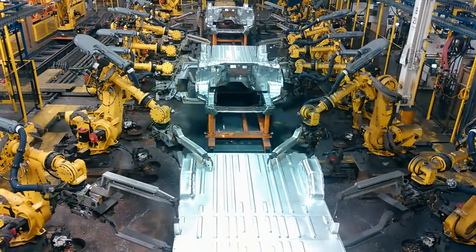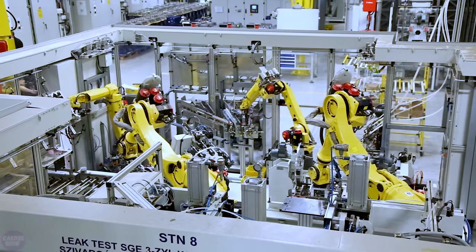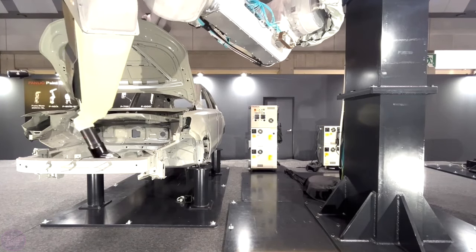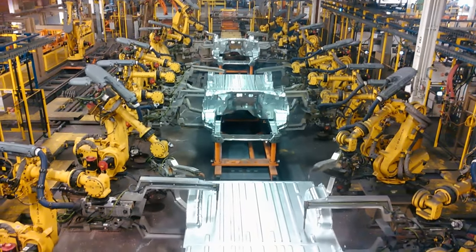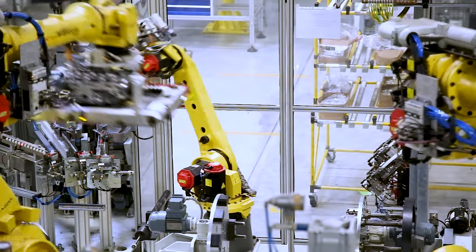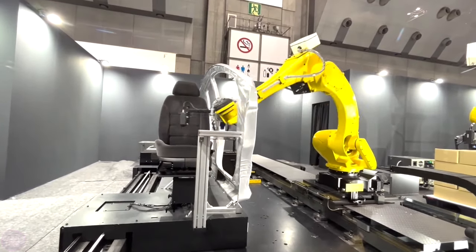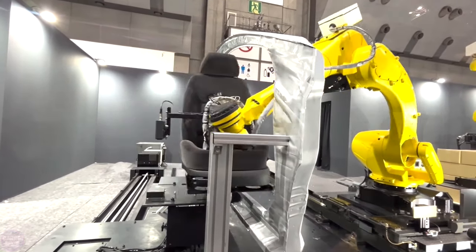At present, FANUC offers the widest range of industrial robots in the world, with over 100 models, including the world's strongest robot with a payload capacity of 2,300 kilograms, and the world's strongest collaborative robot with a payload capacity of 35 kilograms. FANUC robots can be applied in all manufacturing sectors. The main types include articulated anthropomorphic robots, delta robots, welding robots, palletizing robots, painting robots, gantry robots, and collaborative robots.